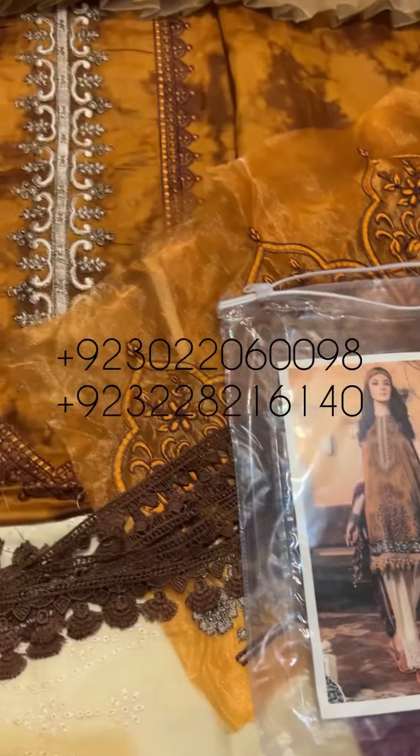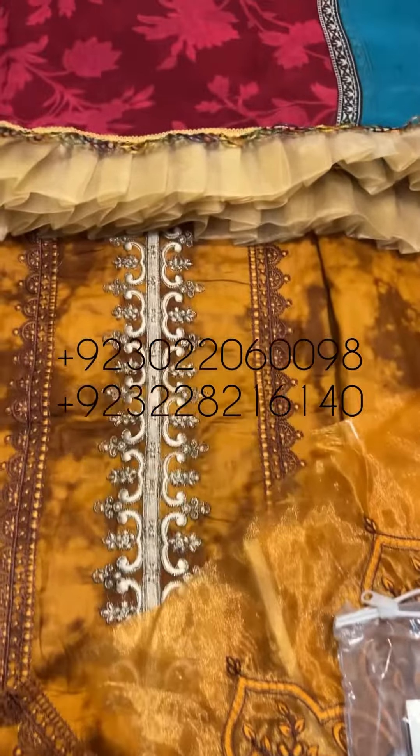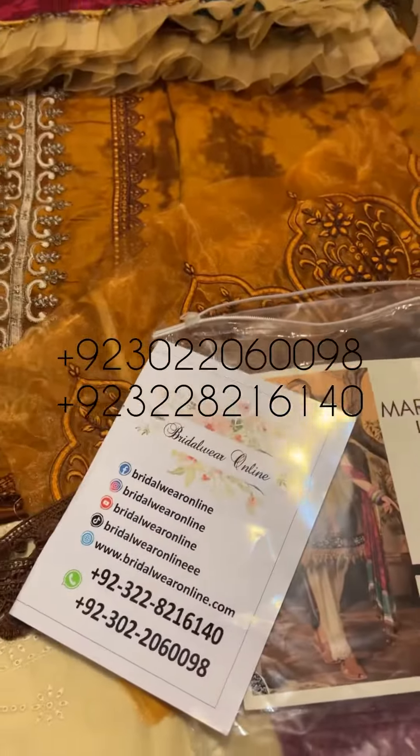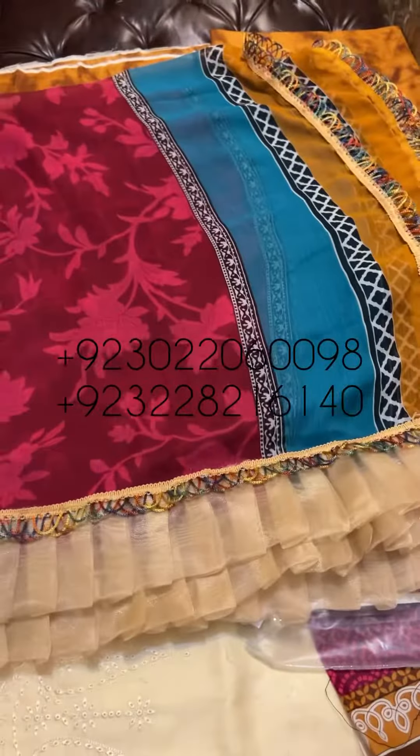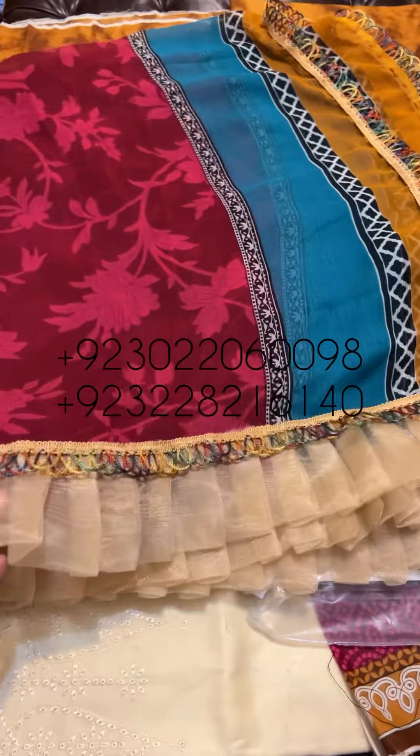It has embroidery on its trousers and a very nice embroidery on its neck. It has a 4-sided embroidery detailing with a beautiful frill detailing on its pallu.